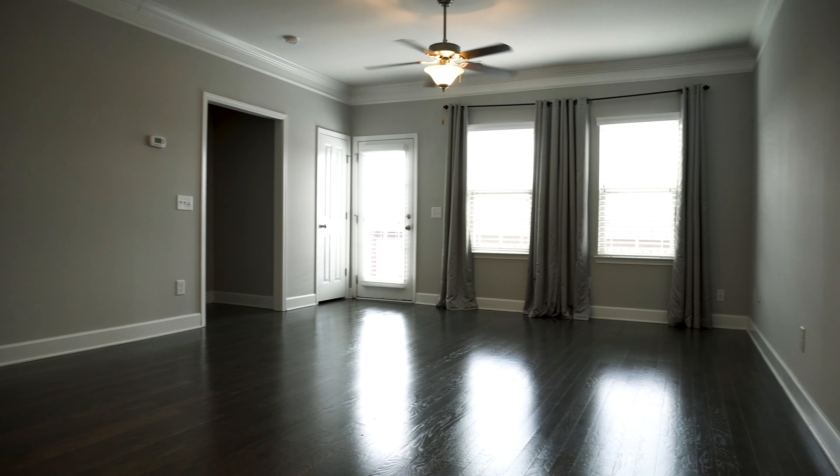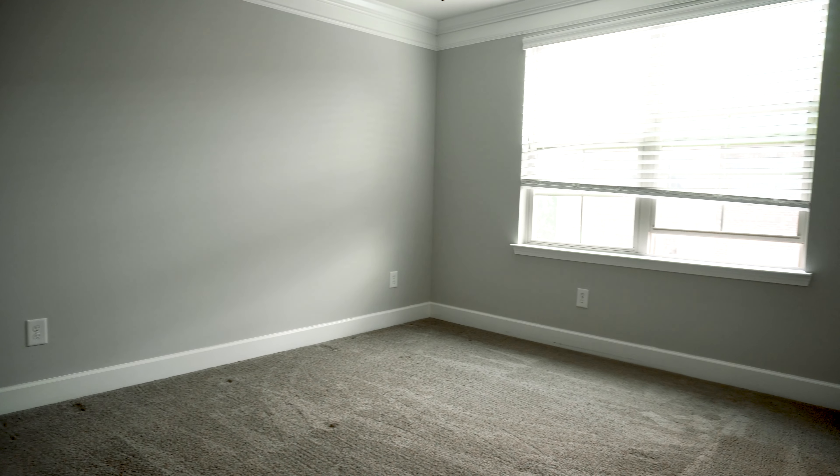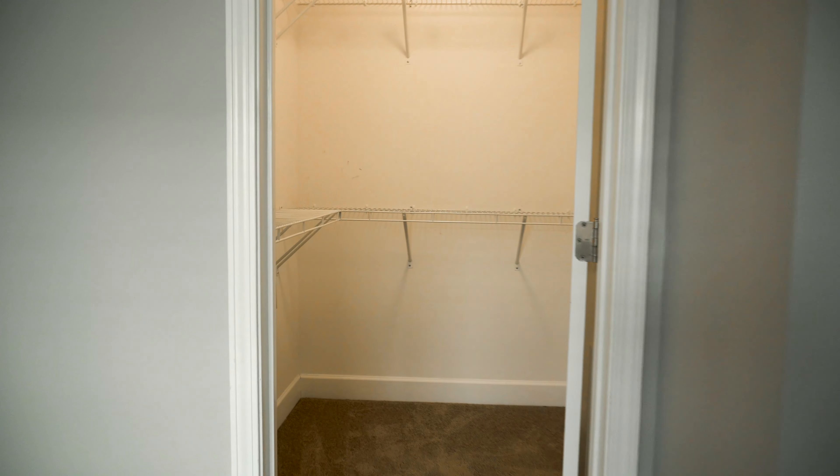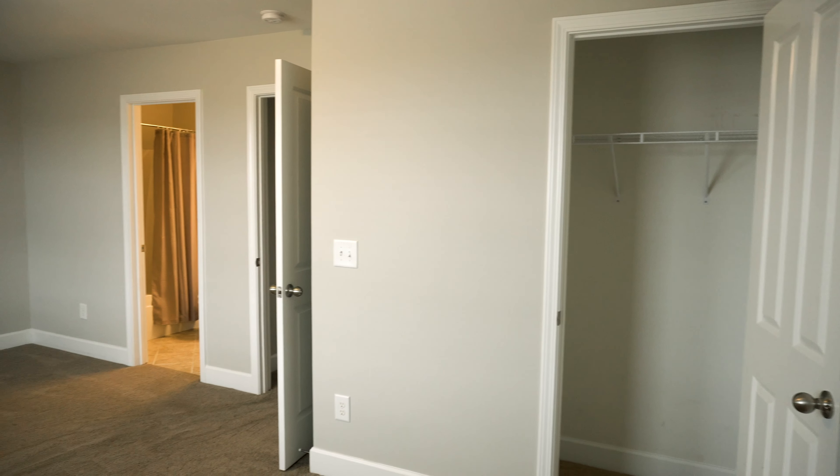The open concept allows you to entertain effortlessly, whether you're in the dining room, making dinner in the kitchen, or watching the game in the living room. Upstairs you'll find two oversized bedrooms, each with an ensuite full bathroom.